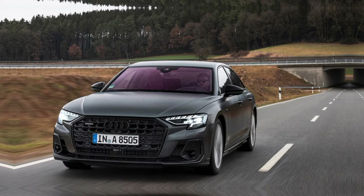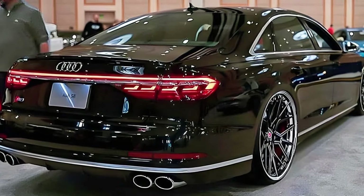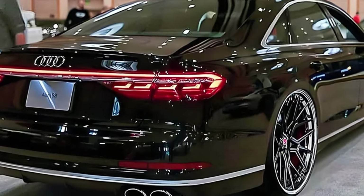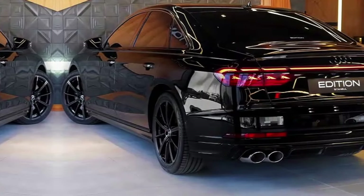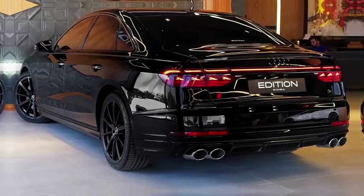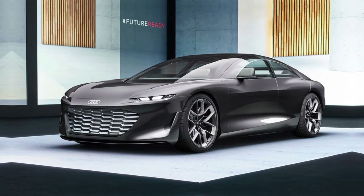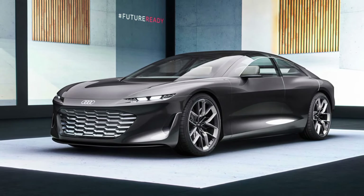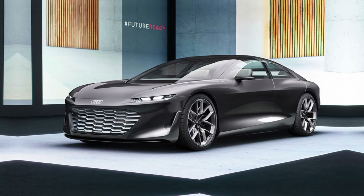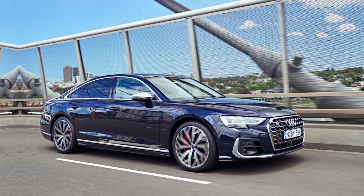The 2024 Audi S8 starts at a cool $124,495. While that's a hefty price tag, it's important to remember that the S8 is a flagship vehicle that offers a unique blend of luxury, performance, and technology. If you're looking for the ultimate expression of automotive excellence, the 2024 Audi S8 is definitely worth considering. It's a car that will turn heads wherever you go and leave you with an unforgettable driving experience.